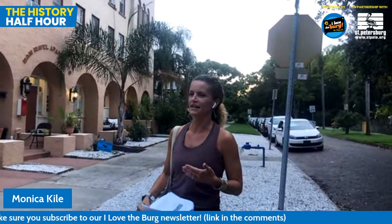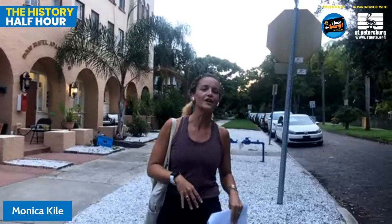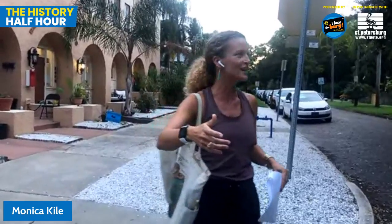We didn't cover Sunken Gardens - those are tours on their own on the outskirts of the Old Northeast. But I hope we've given you a little bit to chew on and think about the next time you're visiting the Old Northeast. Thanks to Dex for filming, John for doing wonderful slideshows and commentary, thanks Ysa, and again thanks to the City of St. Pete for their partnership on this project. We'll see you on the next History Half Hour.